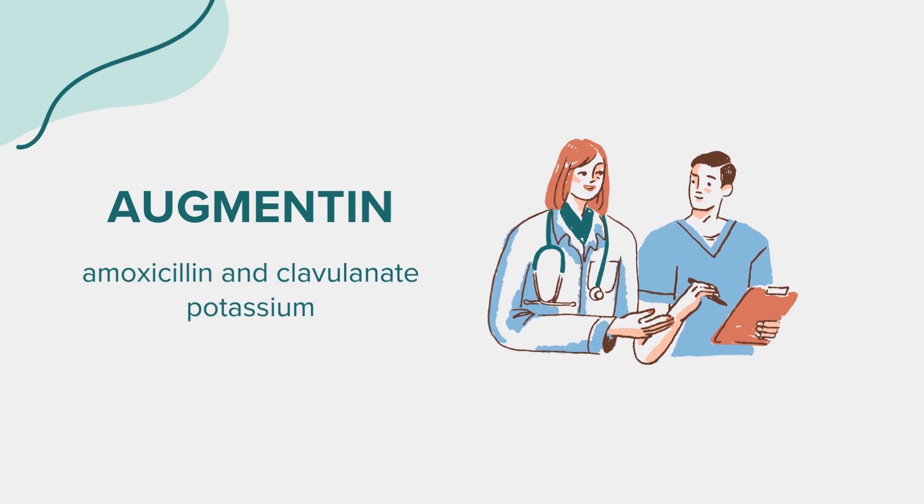Before taking this medicine: Before starting Augmentin, inform your doctor if you have liver disease, kidney disease, mononucleosis, or phenylketonuria. Additionally, if you're pregnant, breastfeeding, or using birth control pills, discuss potential implications with your healthcare provider. Augmentin is not recommended for children without medical advice.